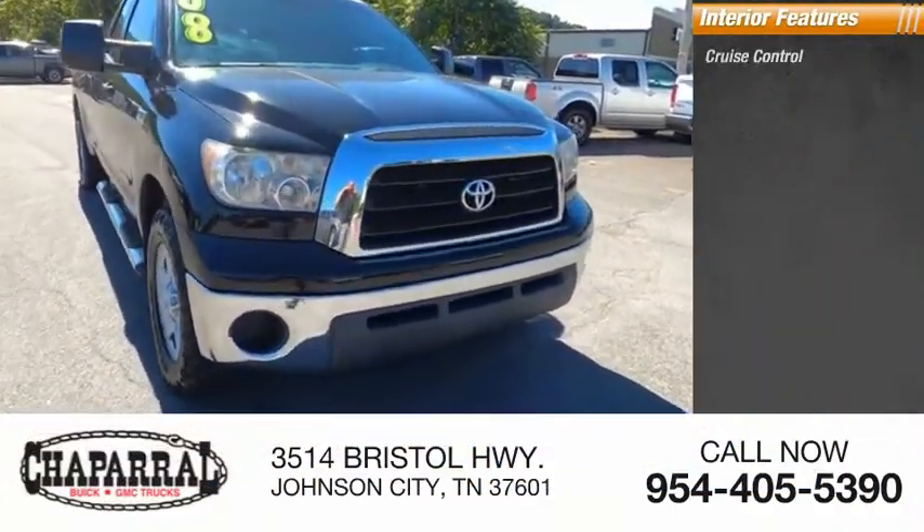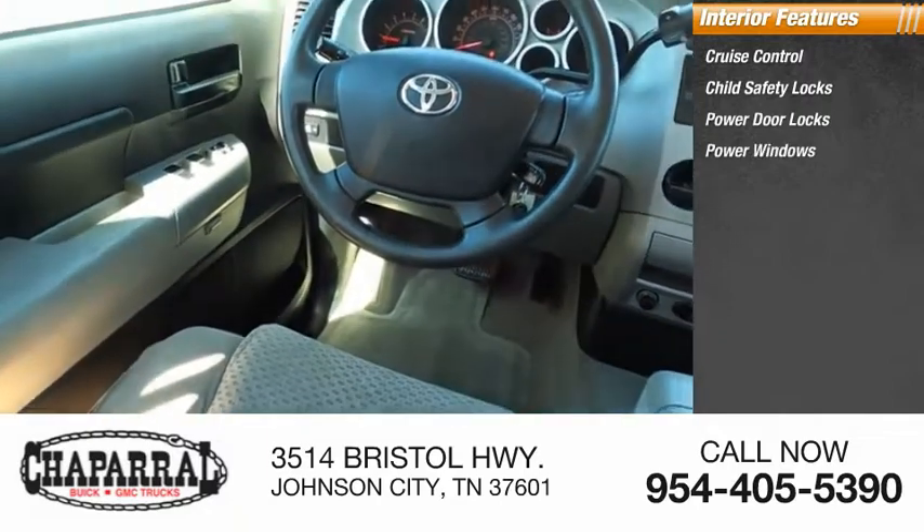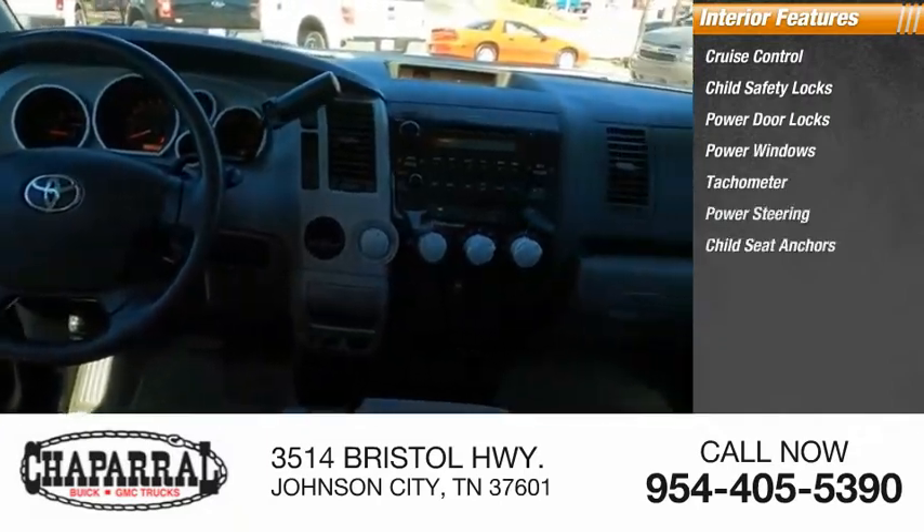Inside you'll find cruise control, child safety locks, power door locks, power windows, tachometer, power steering, and child seat anchors.